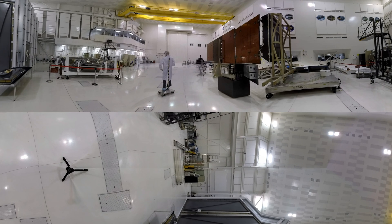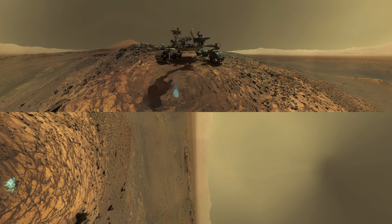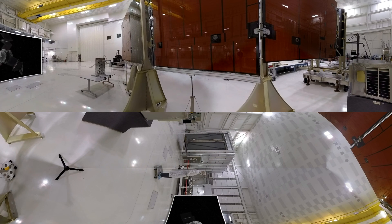You're now standing in a large clean room at the Jet Propulsion Laboratory in Pasadena, California. The room has hosted several famous spacecraft, including the Mars Curiosity rover, now exploring the surface of Mars. That giant rectangular surface is a full-scale engineering model of Juno's solar arrays.